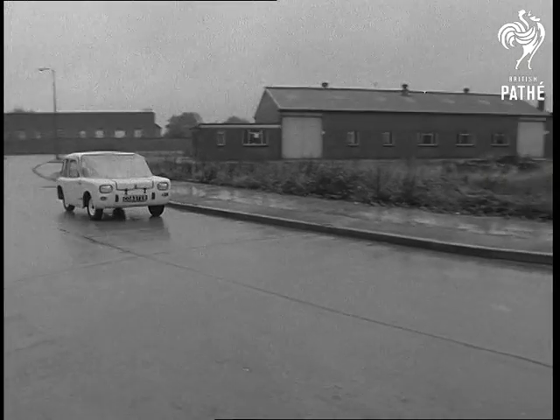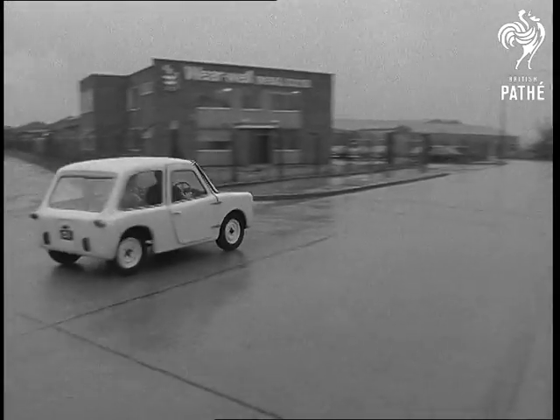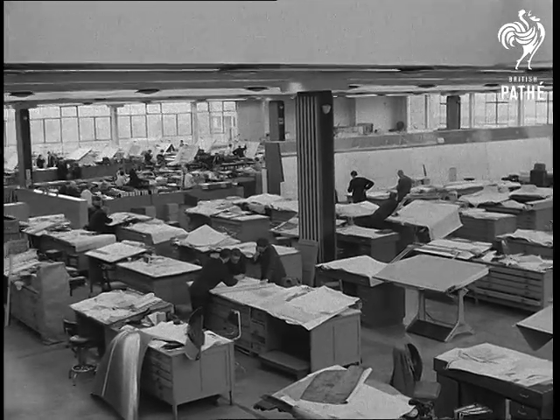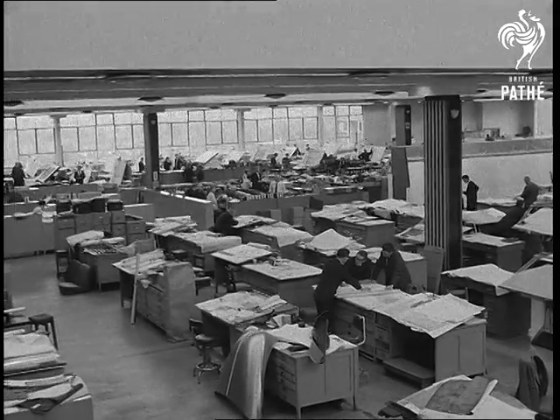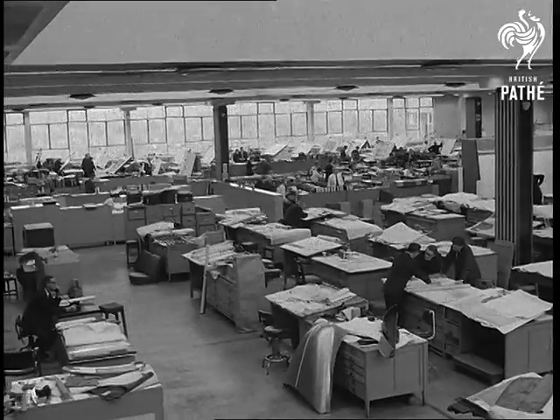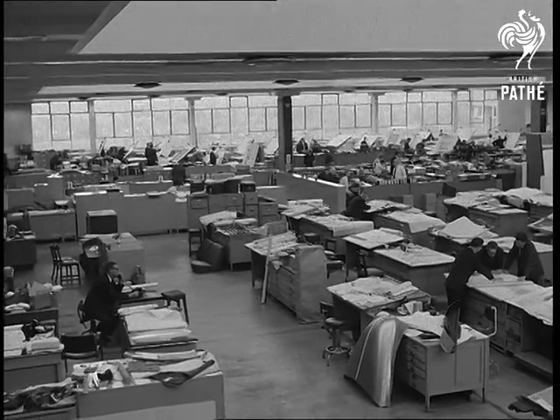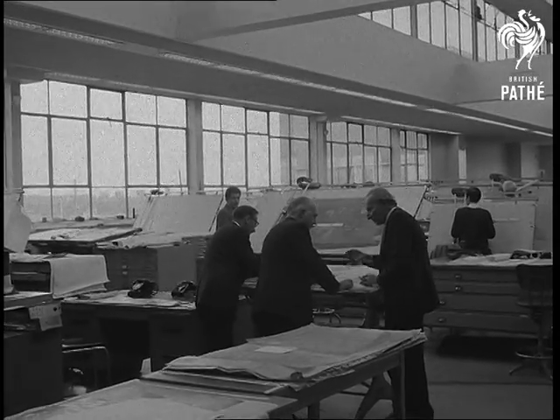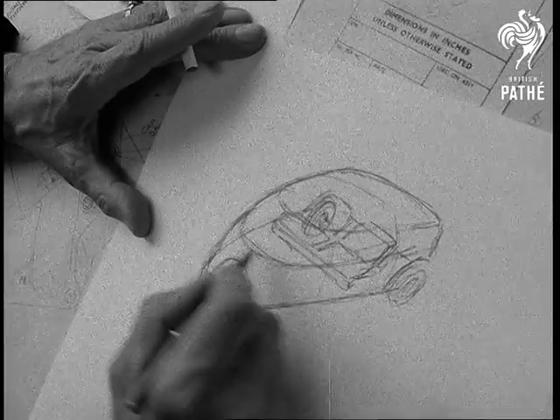So now the race is on to get rival electric cars onto the market. And over at the British Motor Corporation's Longbridge headquarters, they don't intend to be left behind. In conjunction with a battery firm, it's planned to build an electric town car within two years. That's what ace car designer Alec Issigonis is working hard at. This is just a rough idea of what BMC's electric auto may look like.